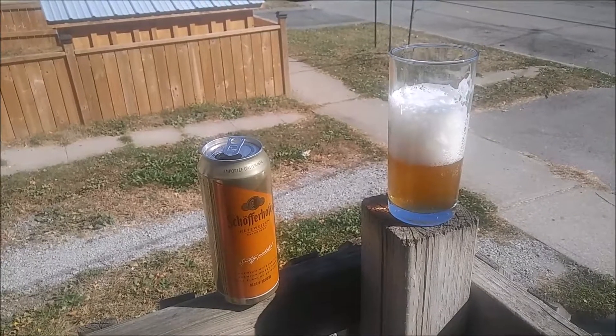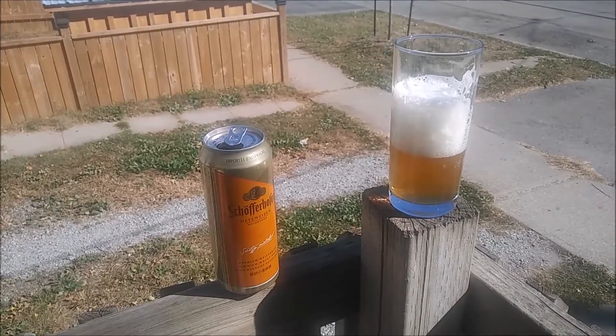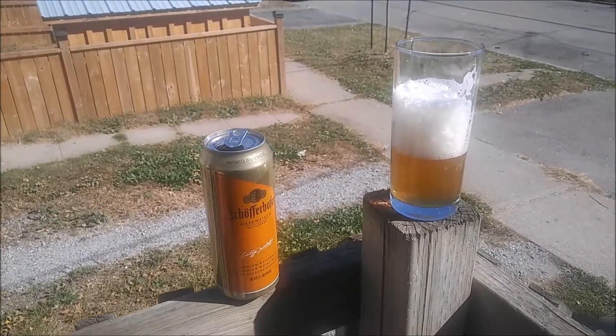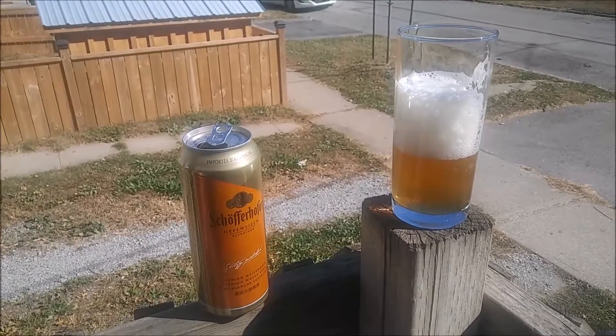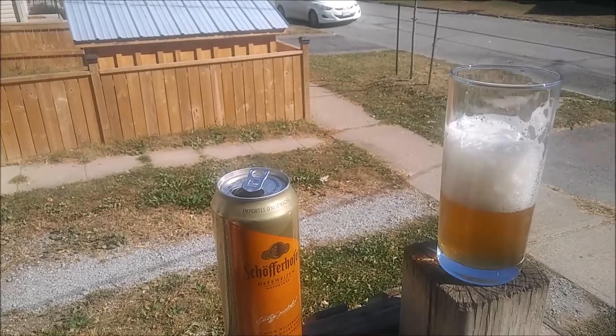And we'll go through those and try to do a video for each. I do like Hefeweizens. I used to put an orange in there when I first started drinking them, and that's nice, but I really like the wheat flavor of the beer now. So let's go ahead and take our first drink here before this bee takes his first drink.